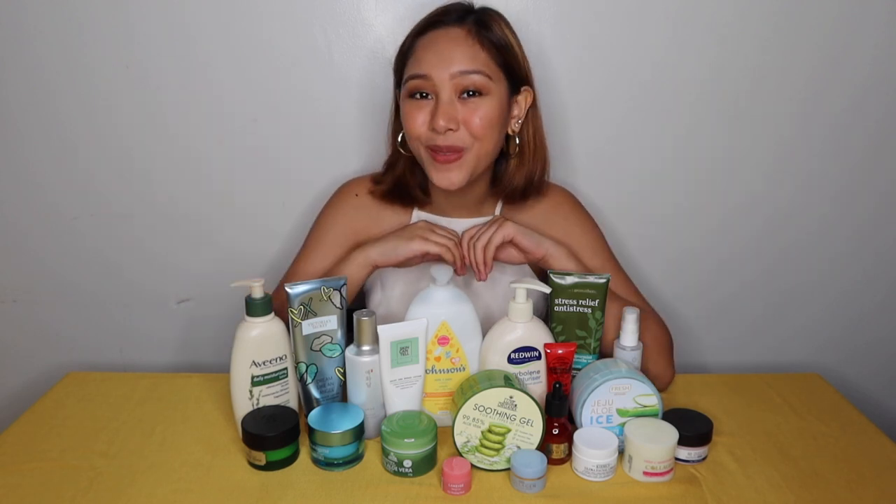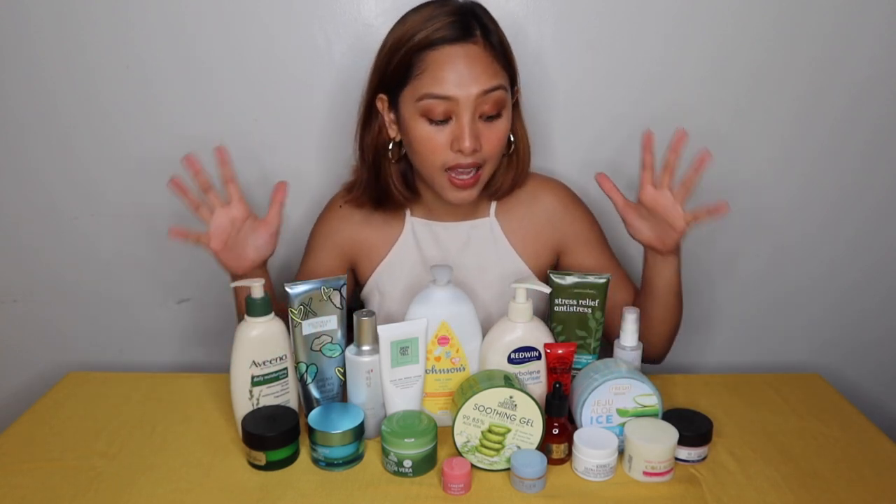Hi guys, it's Luis EO. Welcome back to my channel, or welcome to my channel if you're new. For today's video, we're gonna talk about moisturizers. As you can see, there's a lot of moisturizers in front of me.